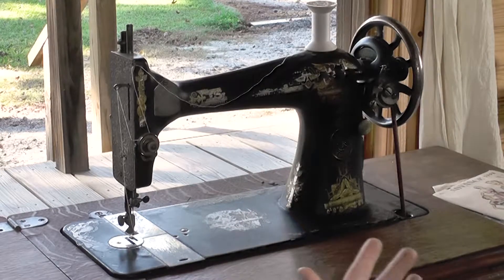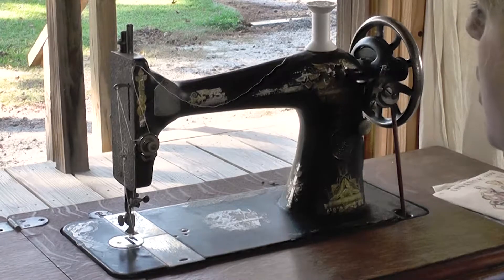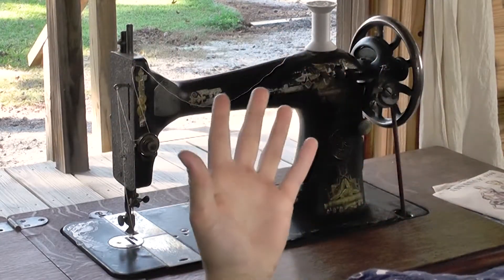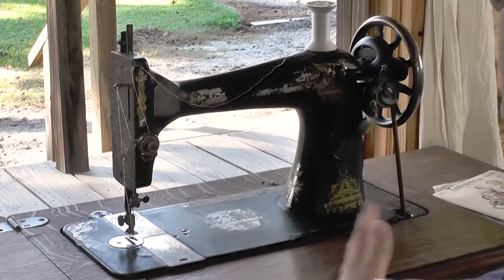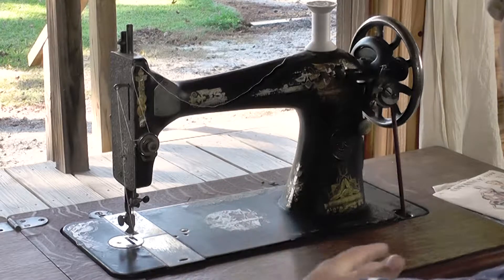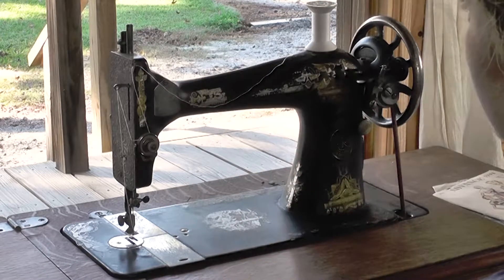Every sewing machine is a little different when it comes to threading the needle, and this machine is no exception. But every bit of equipment you see here is meant to keep that thread in proper tension so that all the stitches are even and of the right tension — they don't slip out of the fabric, but they're tight enough to hold the fabric together securely.